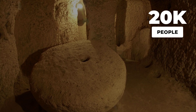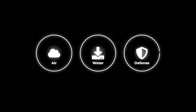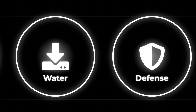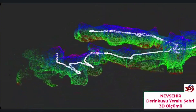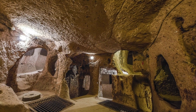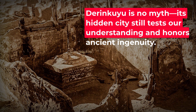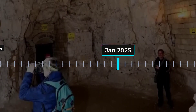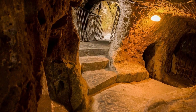Derinkuyu stretches over 85 metres underground and once sheltered up to 20,000 people, with a system of stables, chapels, wells and rolling stone gates carved from volcanic tuff. The latest 3D scans and airflow models confirm that ancient builders engineered not just survival, but a functioning city — multi-level ventilation shafts, siege-proof water wells, and corridors designed for both defence and daily life. Yet key questions remain: experts still debate whether Derinkuyu was mainly an emergency refuge or a permanent underground community, and new scans hint at even wider networks beneath Cappadocia. What is clear — Derinkuyu is not lost myth or speculation. Its architecture and engineering are documented, and as new digital models unlock hidden chambers, it stands as evidence of how complex problem-solving shaped real lives underground.